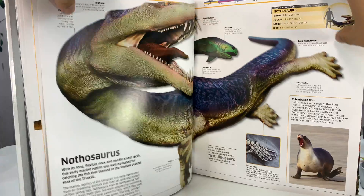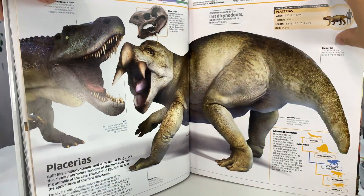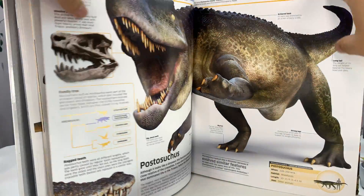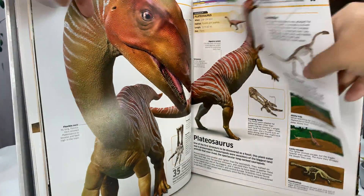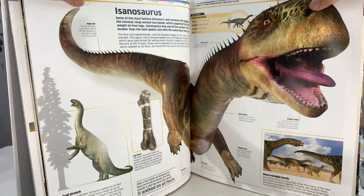Triassic. I like how they have it split up. There's a big one — Nothosaurus. Kind of split up by eons, eras, millennia. Obviously really colorful and really big pictures too.